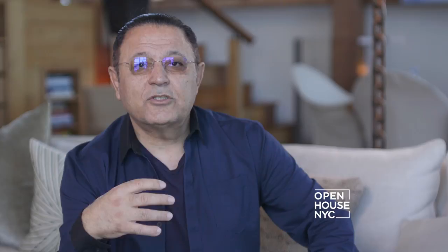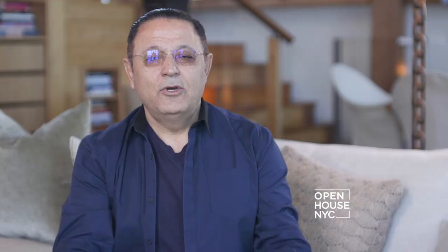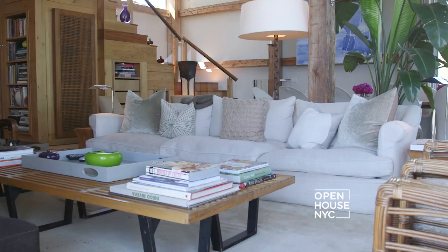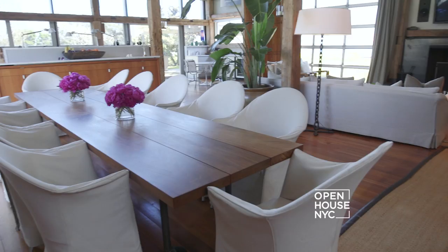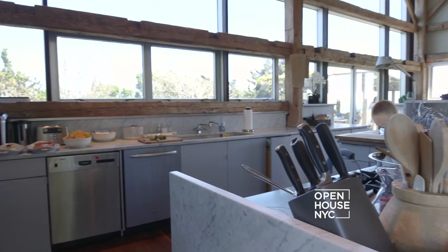When I walk into this room, the energy is what grabs me. It's meant to entertain — the living room, fireplace, dining room. And I love the fact that the kitchen is in the barn.